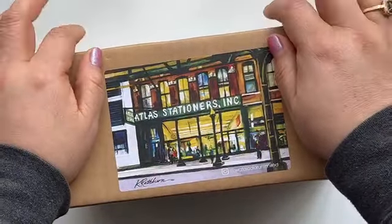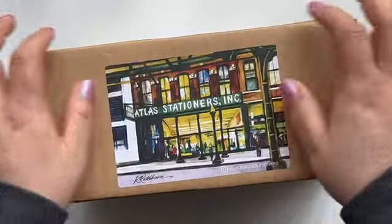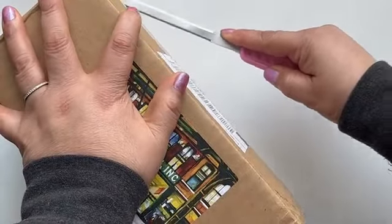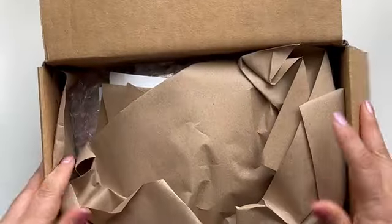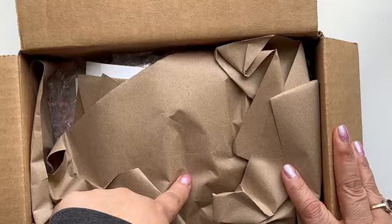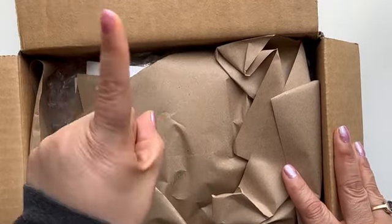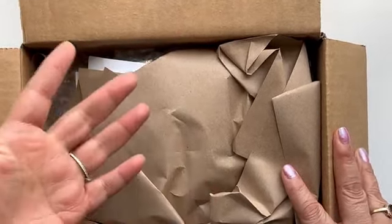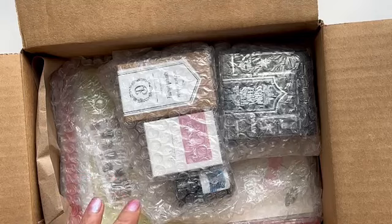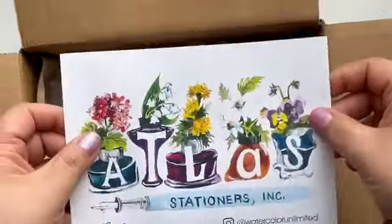I want to go ahead and show you what I got in this wonderful box because I am so excited to receive it. You guys are literally watching this video the following day I recorded it — today is Tuesday, you're watching this on a Wednesday. I hope you guys are having a good start to your week. I got a lot of good stuff and I just noticed the little card.